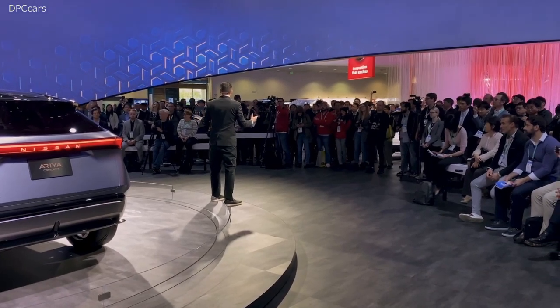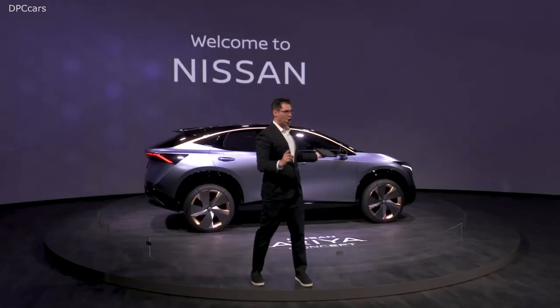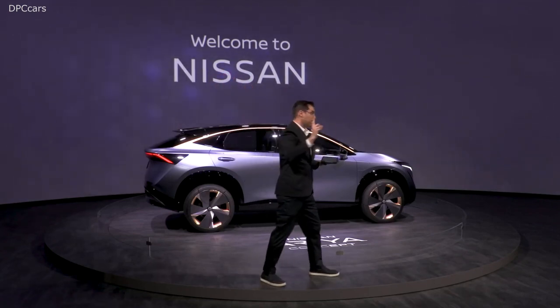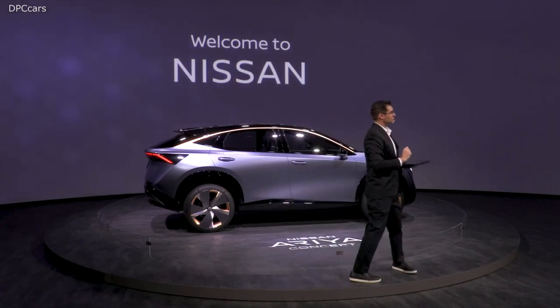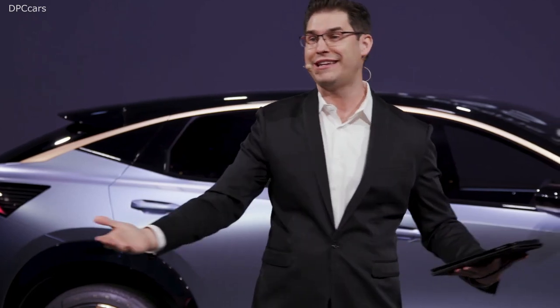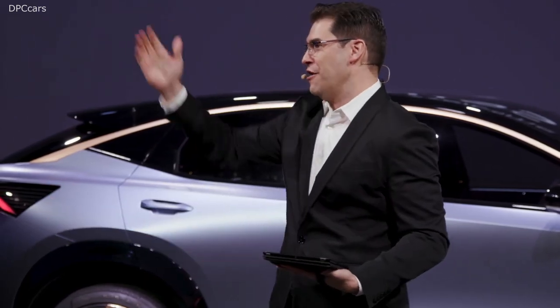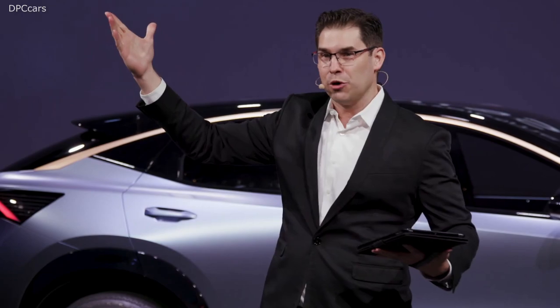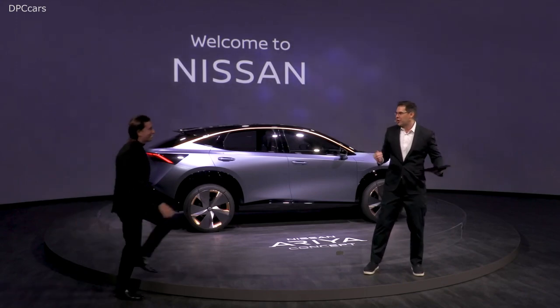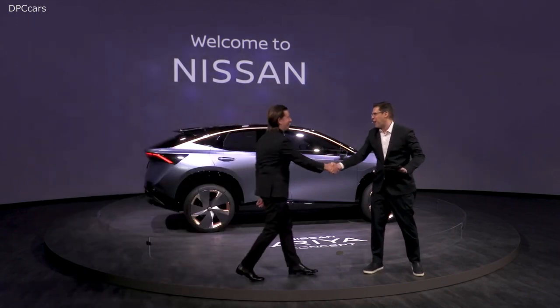Now I think it's time to start talking about this Aria concept. We have to welcome to the stage the gentleman who has had his hand in everything you see here in the Nissan Display — from the livery on our Formula E race car to the booth and the Aria concept itself. Ladies and gentlemen, please give a warm welcome for Nissan Global's design head, Mr. Alfonso Albaiza.